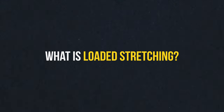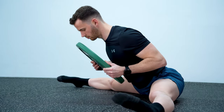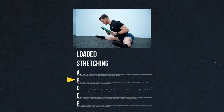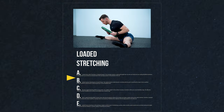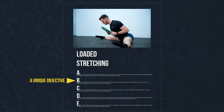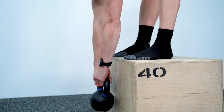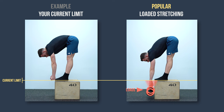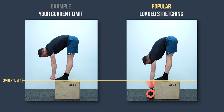To get to that, we need to start from the top: what exactly is loaded stretching? Most people think it's just stretching with weights, but it's not that simple, since there are many ways to do loaded stretching. However, the practice that is mostly promoted today has a unique objective that changes everything for the worse.